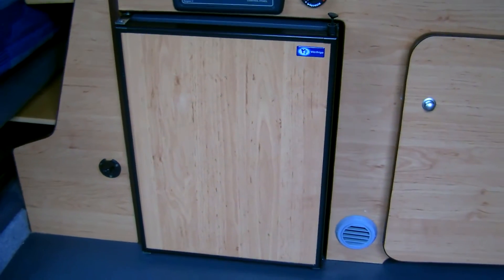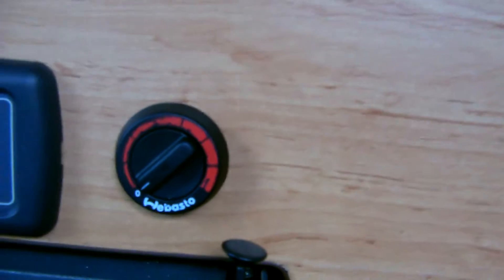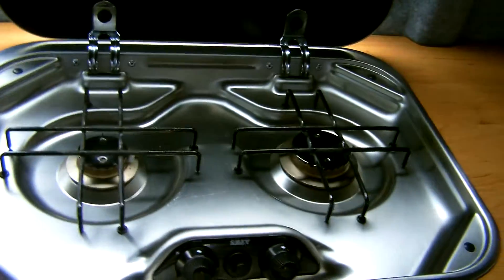Inside this two berth, there's a fridge with freezer shelf. Heating controls. Sink. And a two ring gas hob.